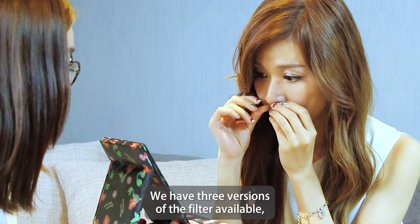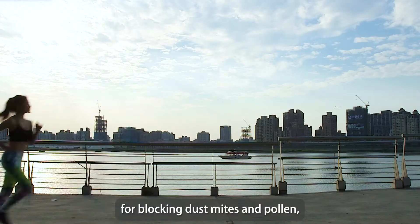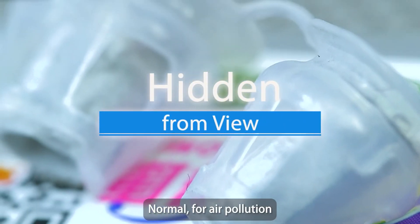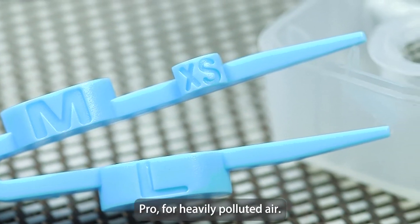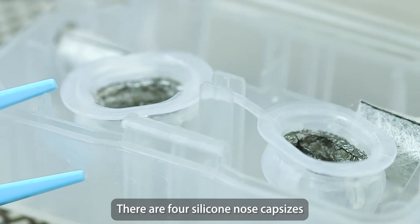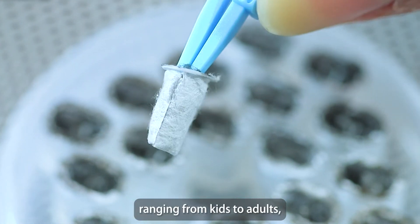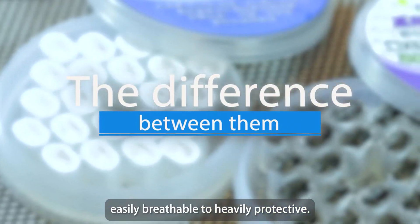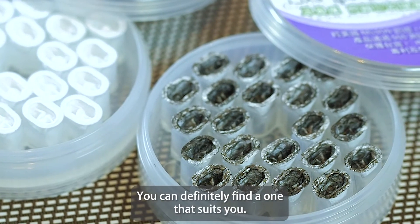We have three versions of the filter available: Light for blocking dust mites and pollen; Normal for air pollution like PM2.5 and bacteria; and Pro for heavily polluted air. There are four silicone nose cap sizes ranging from kids to adults, with filters from easily breathable to heavily protective — you can definitely find one that suits you.